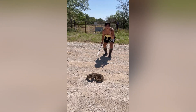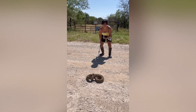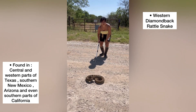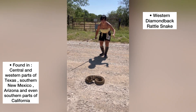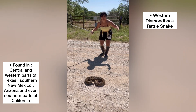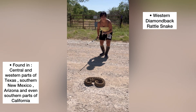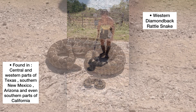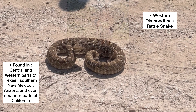Alright guys, I've finally found one. This is a diamond-backed rattlesnake - huge as far as girth goes. Right in the center, he or she is just massive. Beautiful snake rattling away, letting me know that it is venomous.